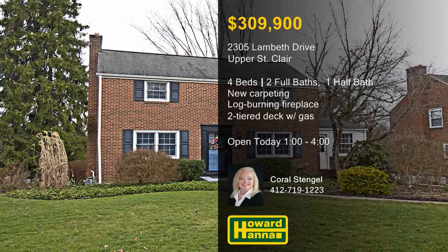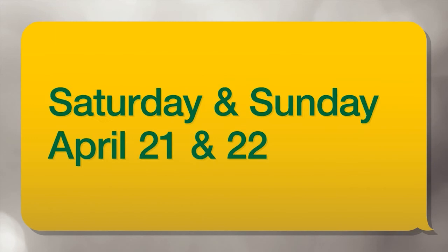Find the home of your dreams at one of thousands of open homes during Howard Hanna's 2018 Open House Event, April 21st and 22nd. To search open houses, visit howardhanna.com/bigenvent.